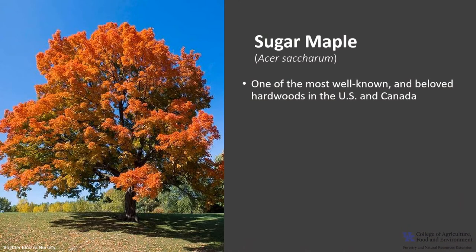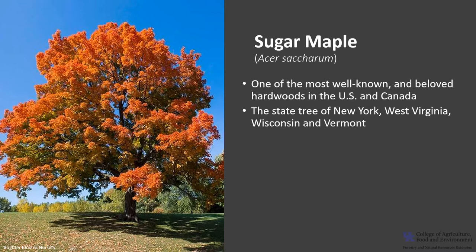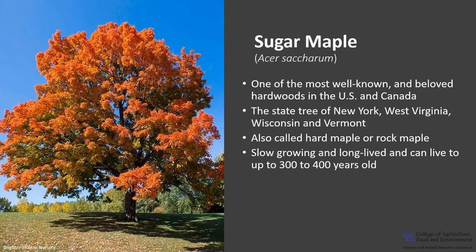Sugar maple is one of the most well-known and beloved hardwoods in the United States and Canada. More states have claimed sugar maple as their state tree than any other single species, and it's the national tree of Canada. It's the state tree of New York, West Virginia, Wisconsin, and Vermont. It's also called hard maple or rock maple.